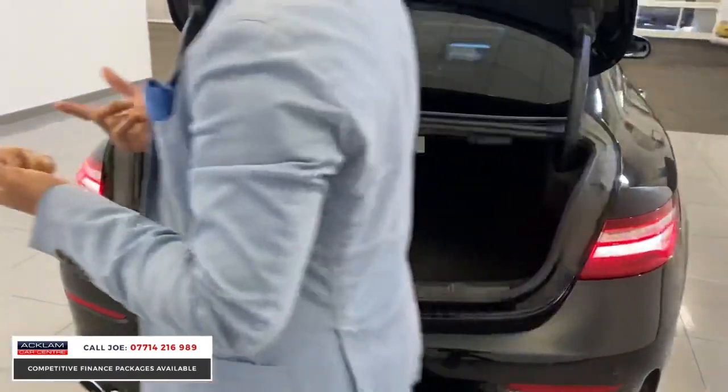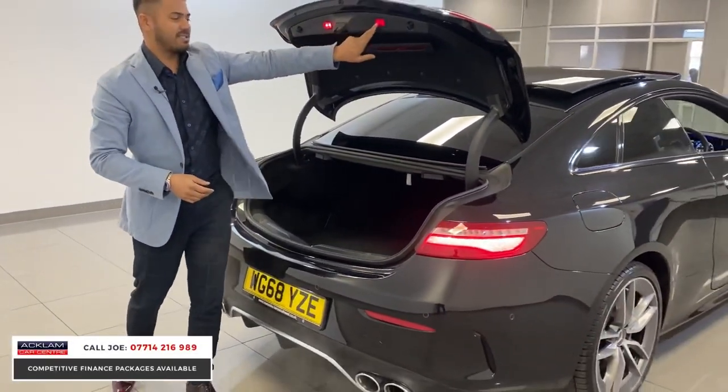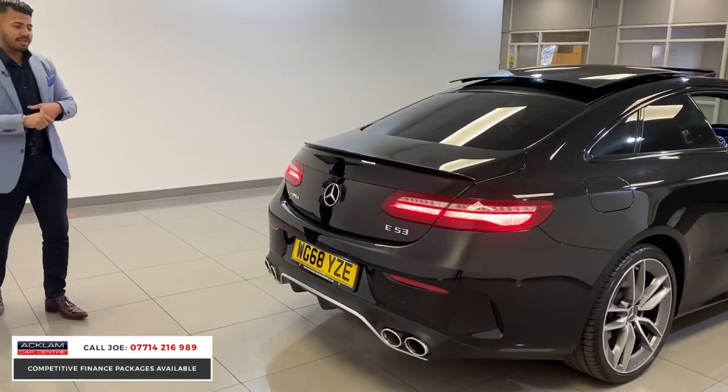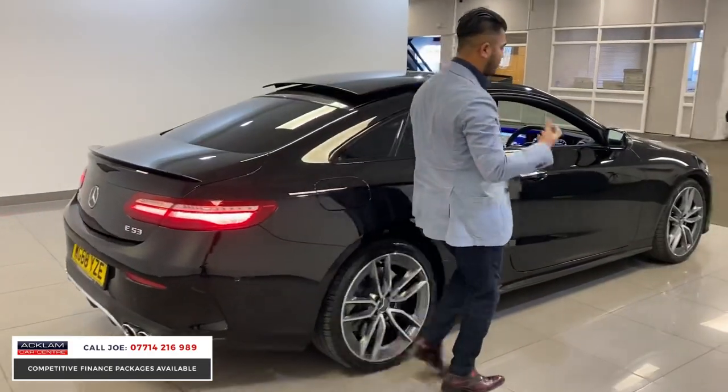The seats also fold down if you want to create a bigger boot — the handles are right there, no bother at all. The 36,000 miles on the car is in very good condition, been very well looked after, and it sounds great too.